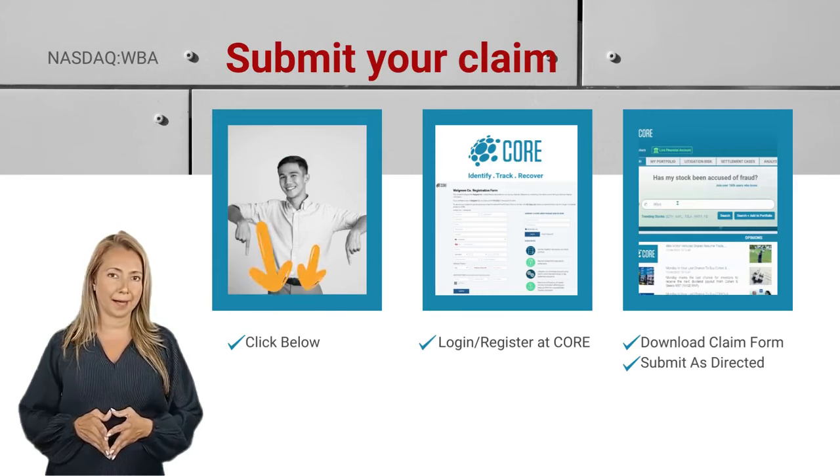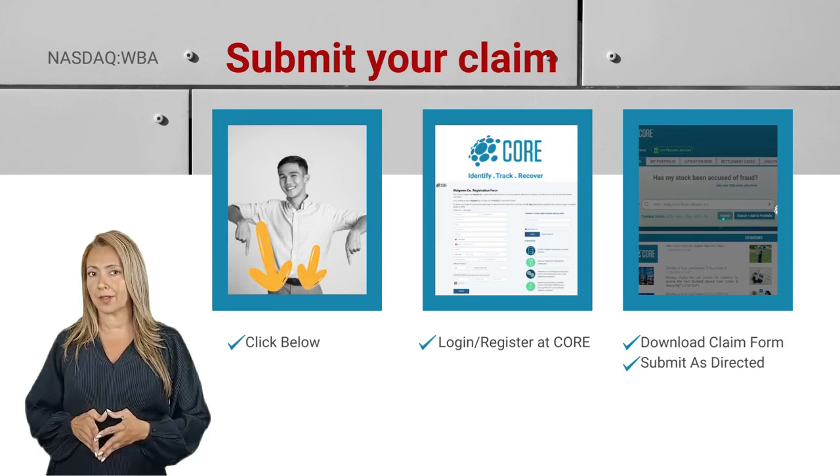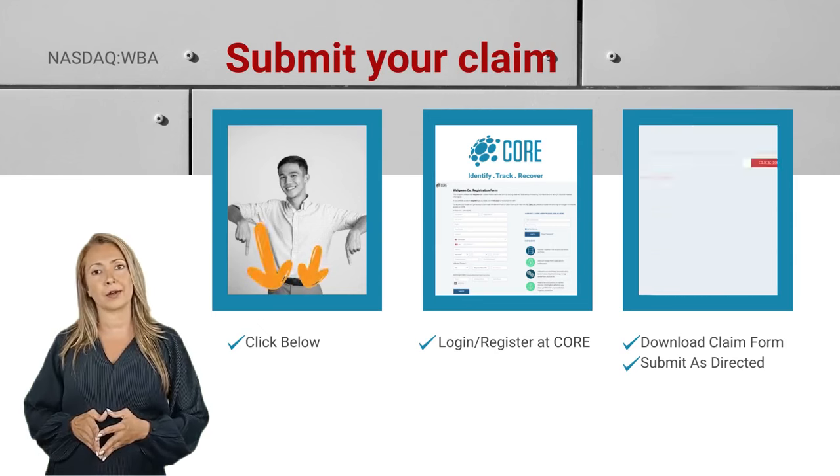To submit your claim, click the link below, sign up to CORE — a free portfolio monitoring account — download claims forms, and learn details about this and other settlements.